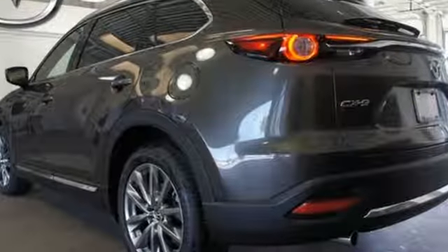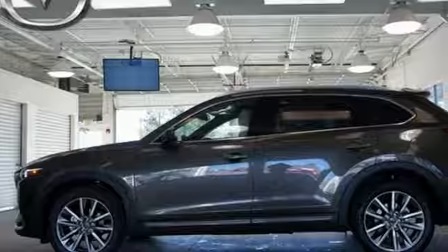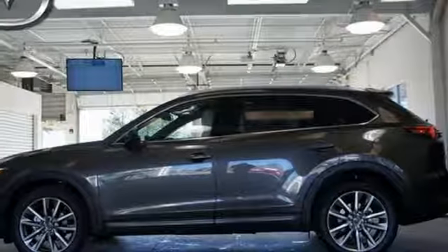Everything you need in an SUV, and it fulfills your love to drive. Take this CX-9 home today.